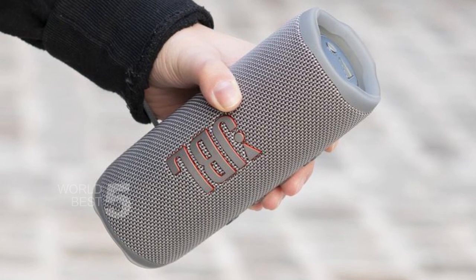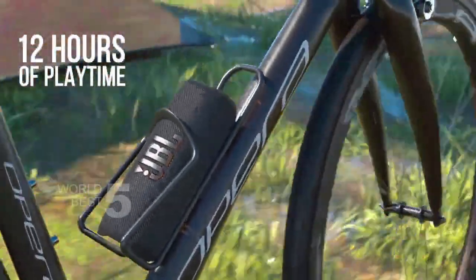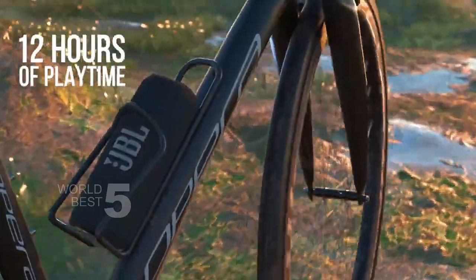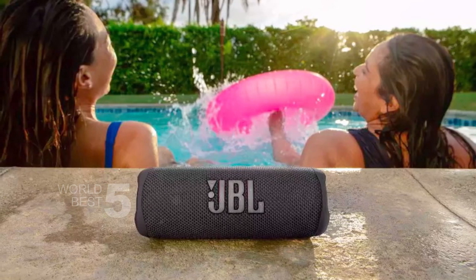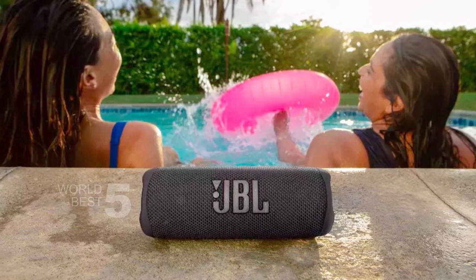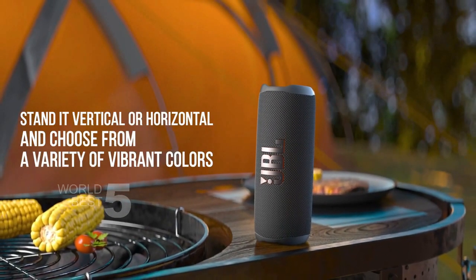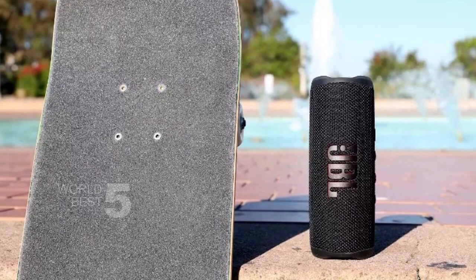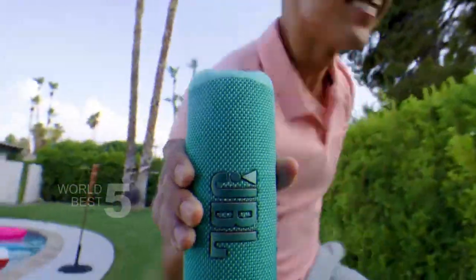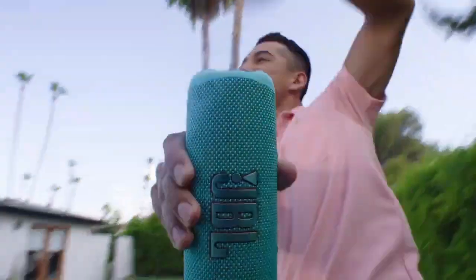The best part of the Flip 6 is the sound quality. The woofer and tweeter combination produce rich, deep bass and crystal-clear high tones. Whether you're listening to your favorite songs or watching a movie, the Flip 6 will bring your entertainment to life. Overall, we highly recommend the JBL Flip 6 for anyone in need of a portable, waterproof speaker with great sound quality and long battery life. It's perfect for home, outdoor, and travel use, and is sure to be a hit at any party.